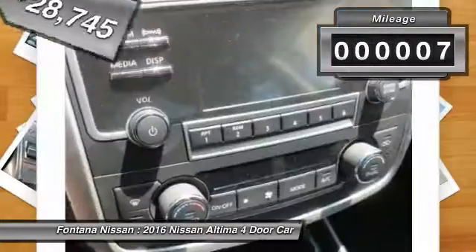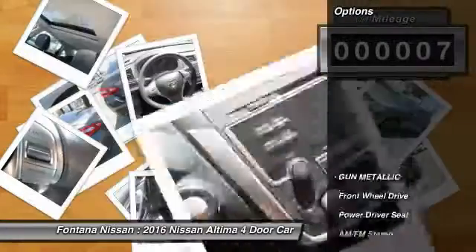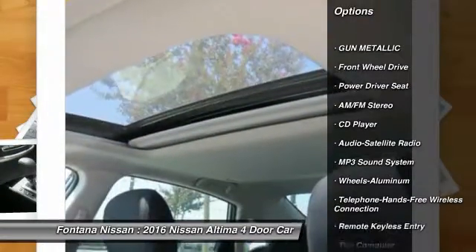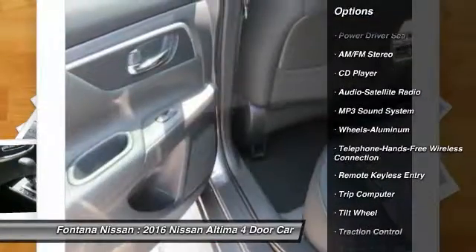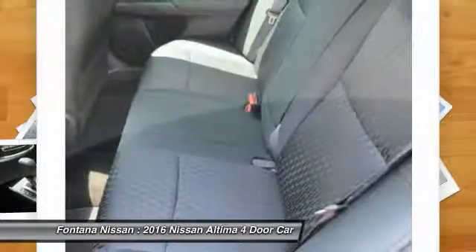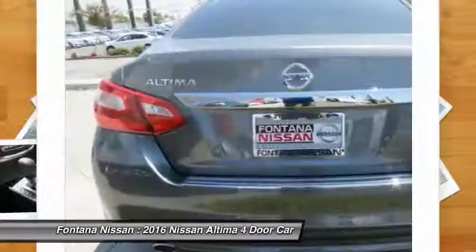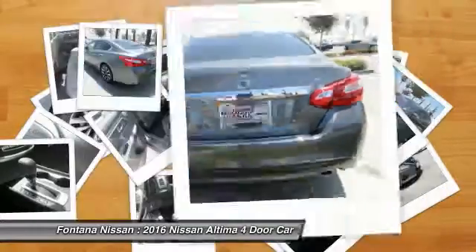This vehicle has less than 100 miles. Here are some of this vehicle's great options: anti-lock braking system, traction control, air conditioning, Bluetooth wireless data link for hands-free phone, power steering, cruise control, aluminum wheels, FWD, AM FM stereo radio, rear defrost.